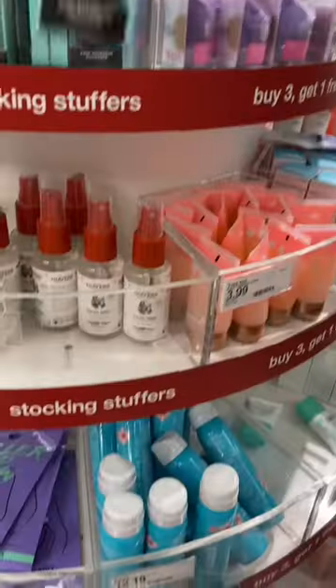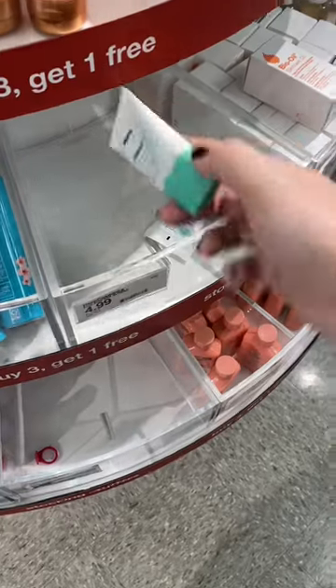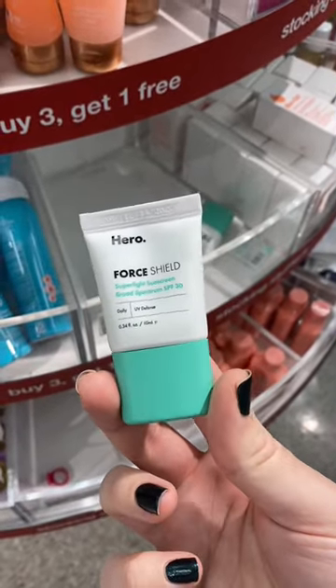I swear the mini section at Target is so underrated. The fact that they have a mini of one of my favorite primers ever — this is such a dupe for the Milk Makeup primer. If you're a mineral sunscreen lover, try this one. It's so great, especially if you have acne-prone skin.